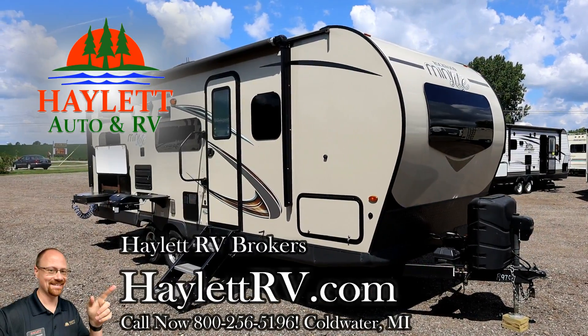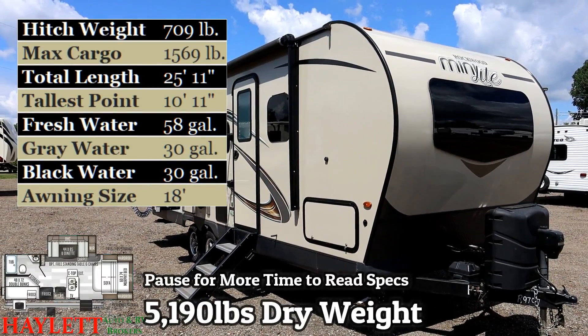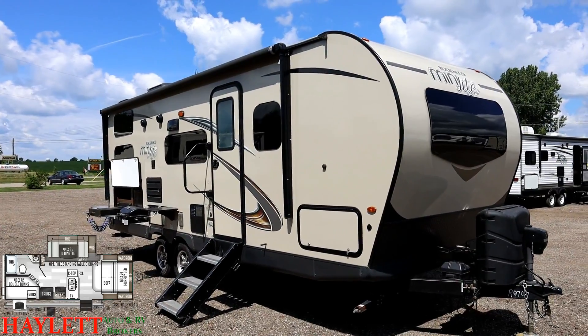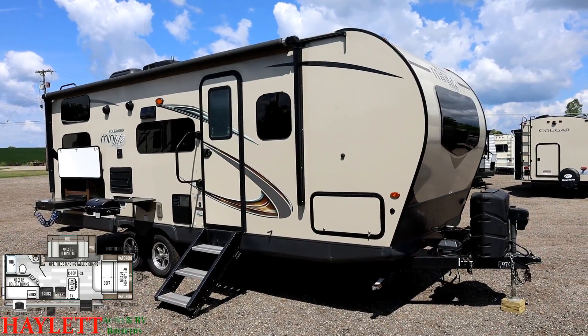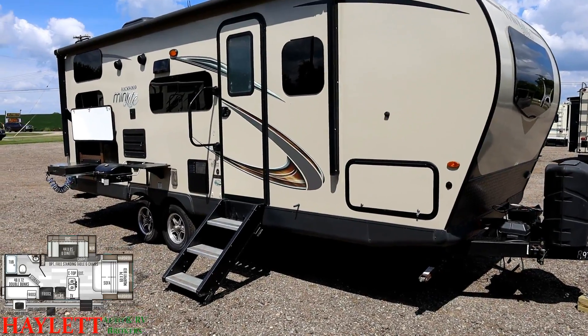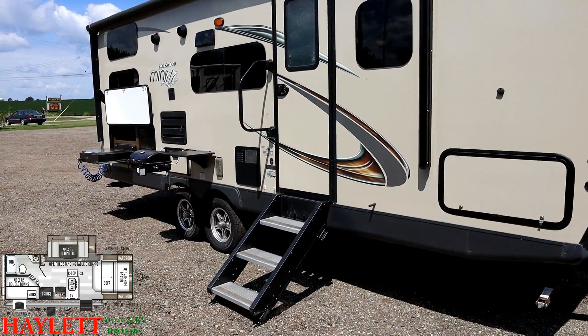5,190 pounds - an absolute cream puff of a Rockwood Murphy bed Mini Light bunkhouse here at Haylett RV of Coldwater, Michigan. That little brown stripe on either side of the Mini Light logo on the front is an indicator this is not just a standard 2019 - it was added in what was called the late 2019/early 2020 generation, meaning there are updates and upgrades here that the previous 2019s didn't have.